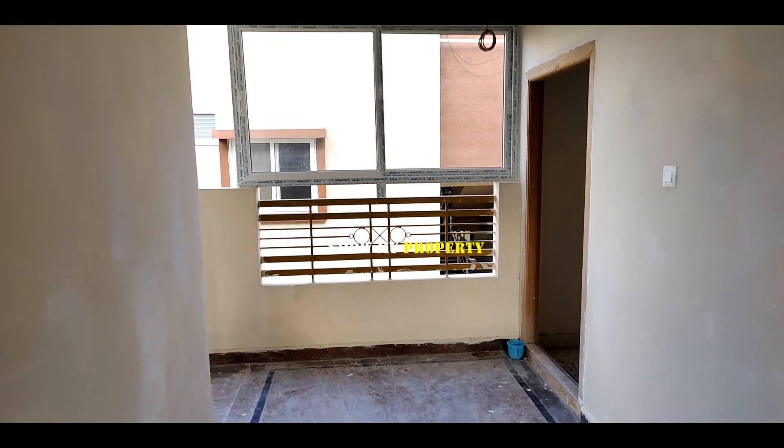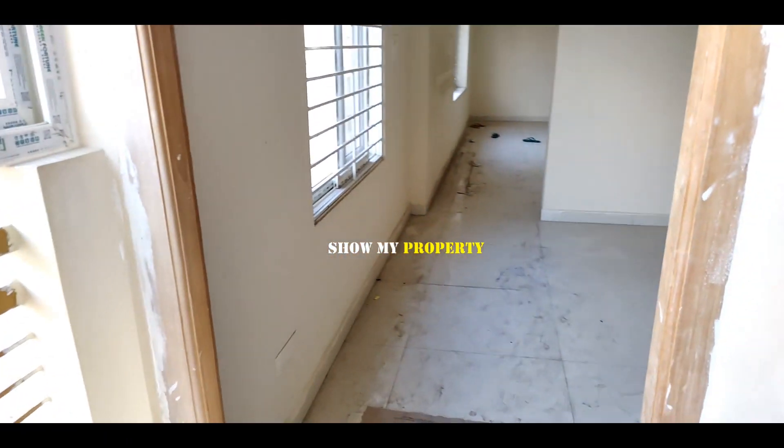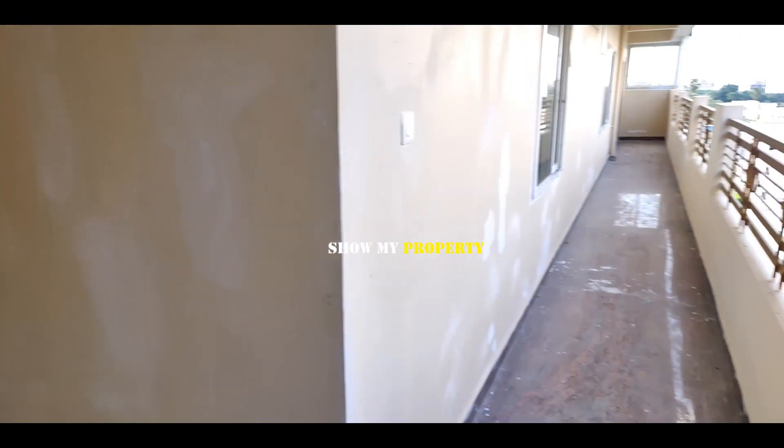Friends, first you can see the right side — here we have a north-facing flat. We are entering the north face. We have a car parking area, a corridor, and this is a full balcony.